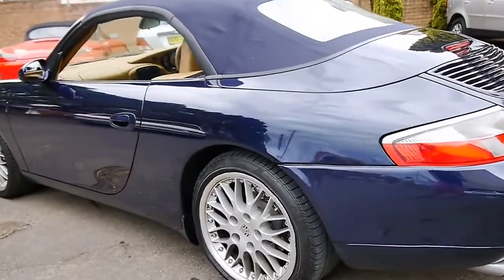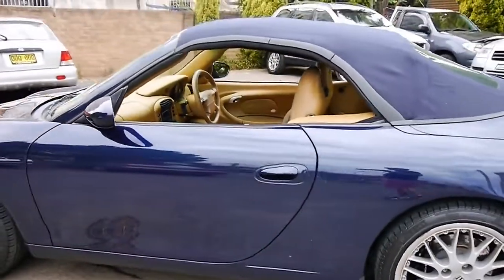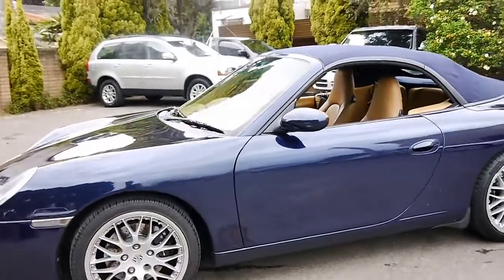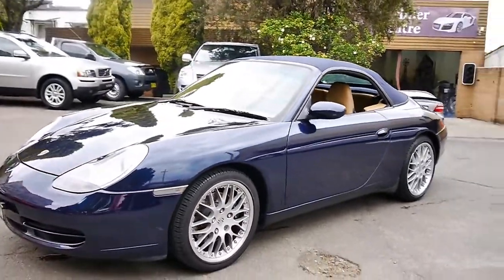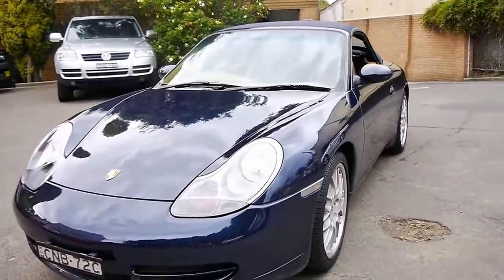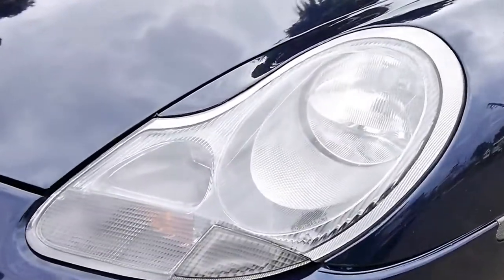Welcome to the Old Timer Centre. My name is Philip Tarrant and today we have for you an absolutely stunning Porsche 911 Carrera Convertible. It's a Tiptronic and this car is in amazing condition. It's done just 94,000 kilometres from new, it's been garaged, and it's always been a Sydney car.